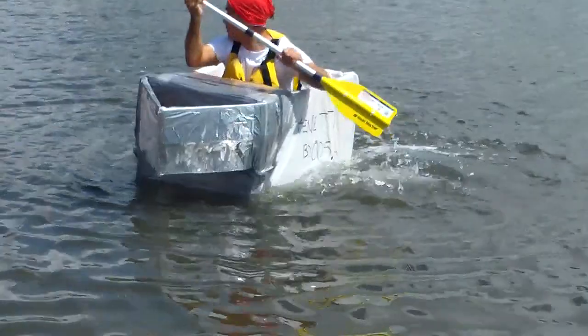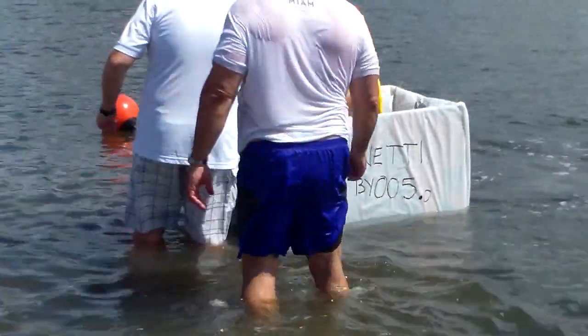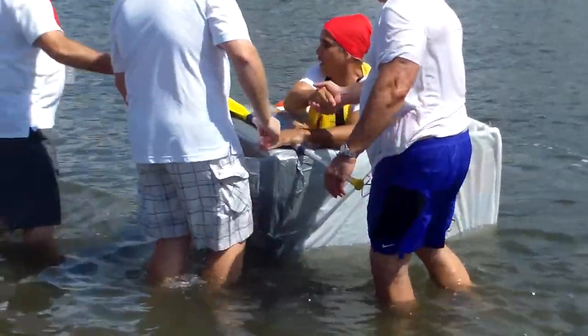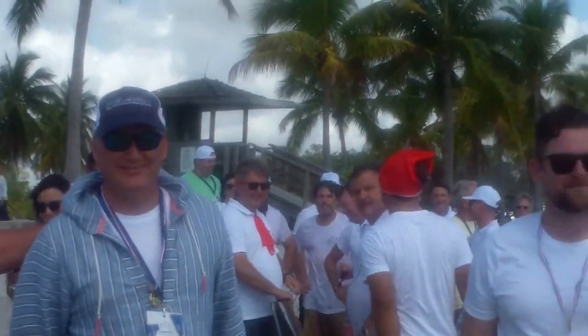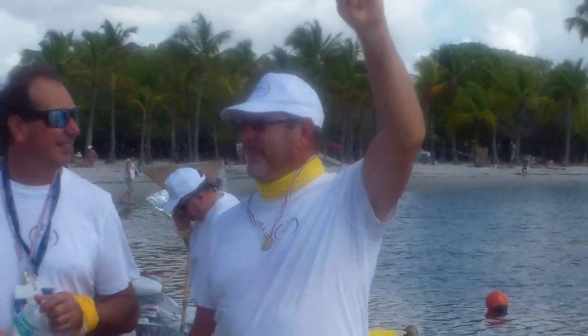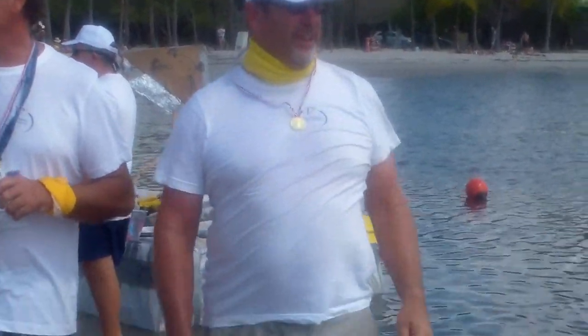Last but not least — the Square Grouper! The crowd cheers: 'You did it! You did it!' celebrating the final finisher. They are celebrated as the 'old guy team — over 50, still good!' with enthusiastic applause all around.